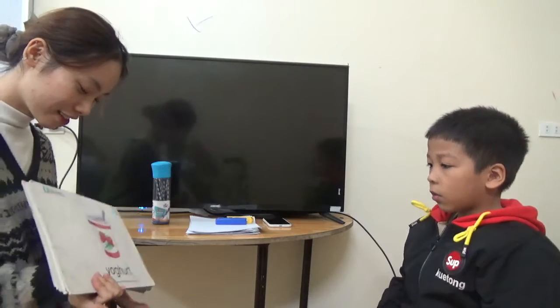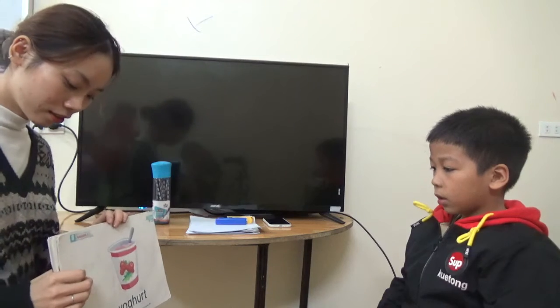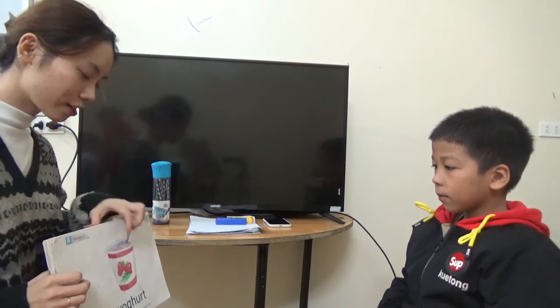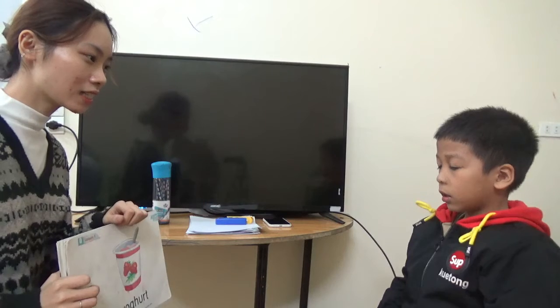What letter is this? That's a Y. Sound? What is this? It's a yogurt. What color is the yogurt? It's pink.